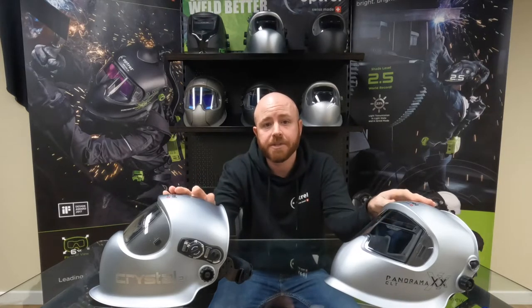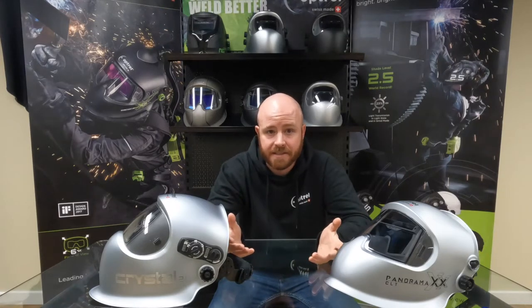Personally, these are my two favorite helmets to show around, just because I love to see people's reactions after they weld with it for the first time. The most common response I get is that they've never been able to see the weld pool like that before, and they didn't even realize technology like this existed.